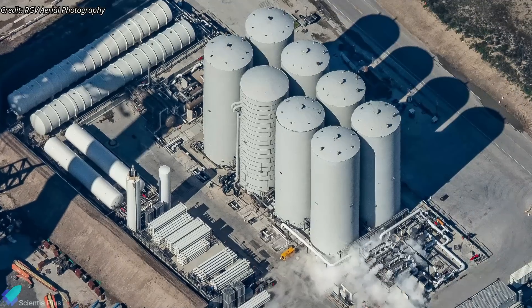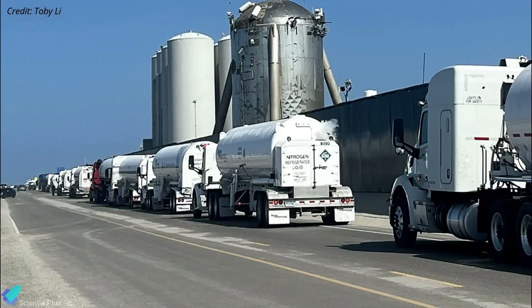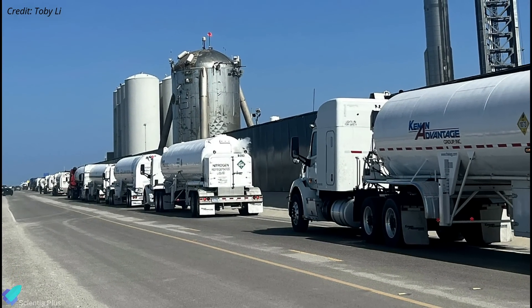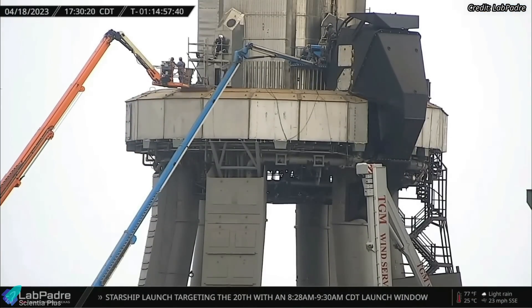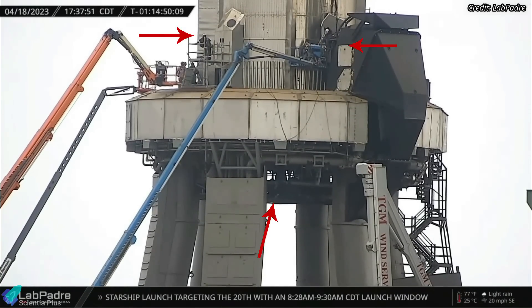Because the rocket was fully fueled on April 17, it took more than 48 hours to replenish the tank farm after that scrubbed attempt. Over 200 tanker trucks delivered cryogenic liquid methane, oxygen, and nitrogen to the launch site over the course of three days. In the meantime, SpaceX teams worked round the clock to resolve the first stage valve issue, with a lot of work done on the engine's hydraulic power unit and the booster quick disconnect mechanism.